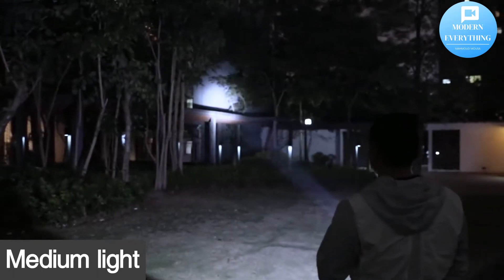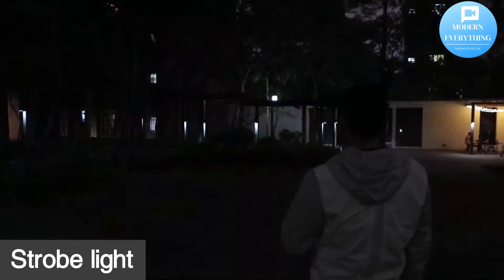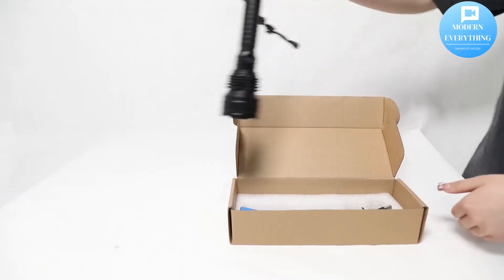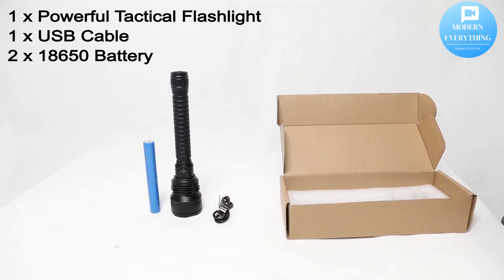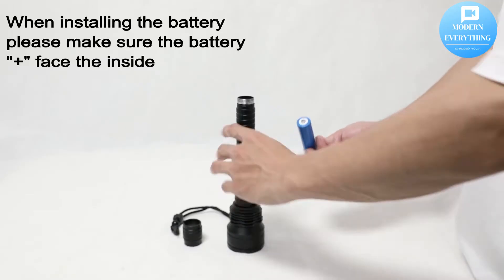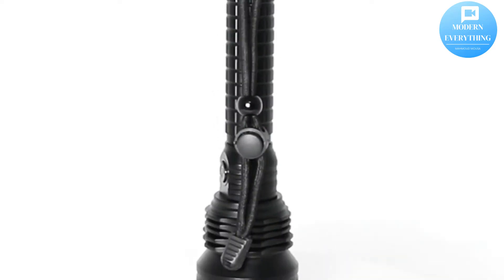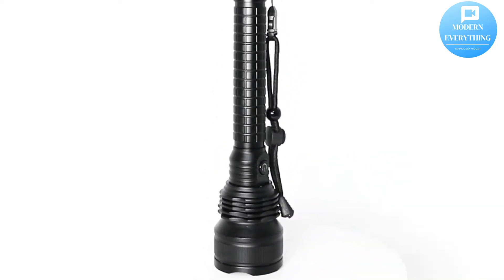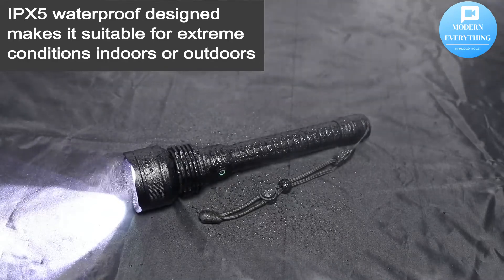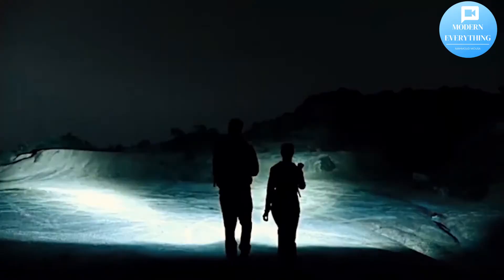With 18,650 batteries included and 5 modes waterproof flashlight for emergencies and camping. 10,000 lumen flashlight using durable LED chips, maximum beam distance up to 1,000 meters — 3,280 feet — giving you the great light you want.